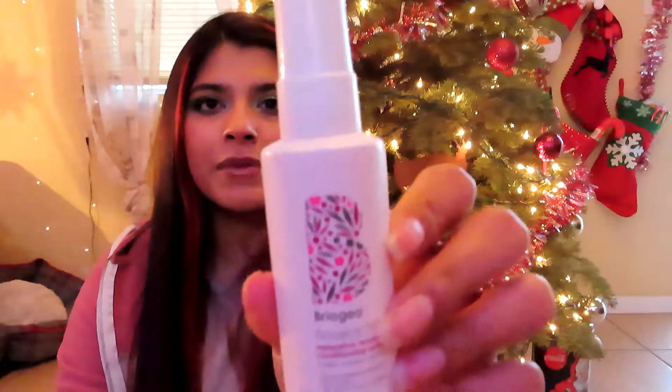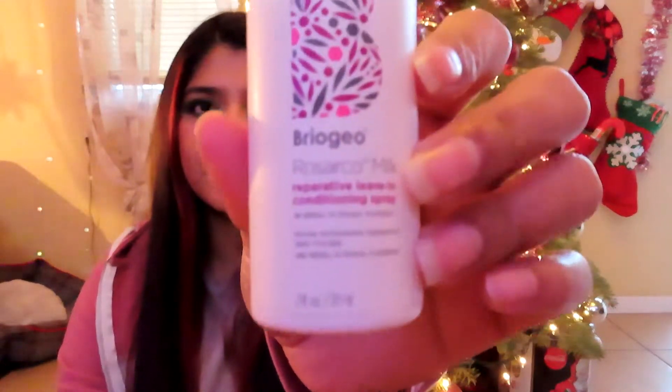I really enjoyed this Laura Geller blush — it has shimmers and I love blushes with shimmers, it was beautiful. Maybe I'll repurchase in the future. The next product I finished is this Briogeo Rosarco Milk Reparative Leave-In Conditioning Spray. I really love this product, it made my hair super soft — maybe I will repurchase this again.